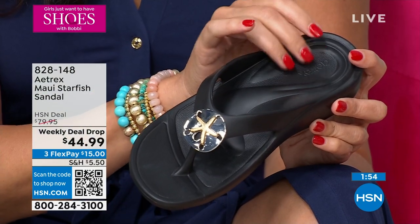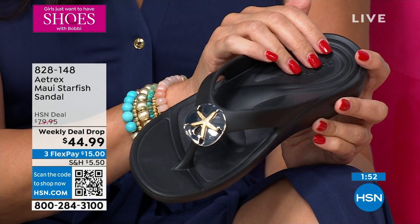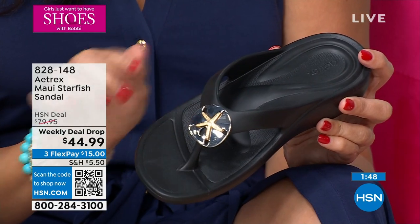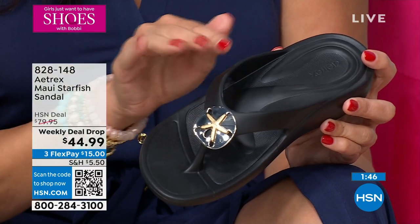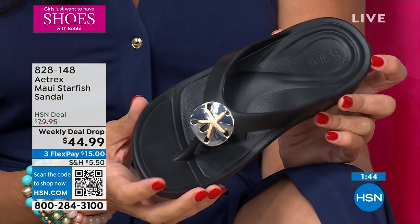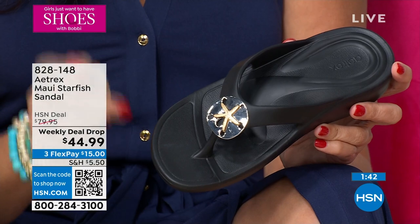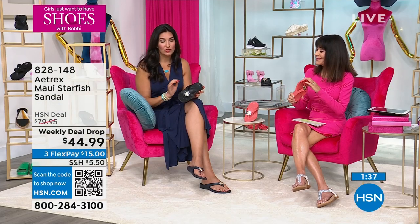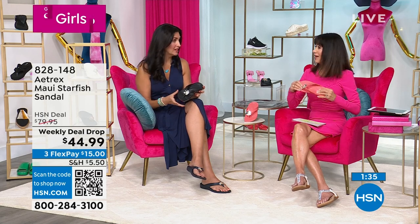A lot of other orthotic companies tell you to break in their shoe — an hour at home the first day, two hours the next day, three hours the day after, and you gradually learn how to wear an orthotic. Not with ours. You put ours on, you feel the difference immediately. And you can wear them all day long.